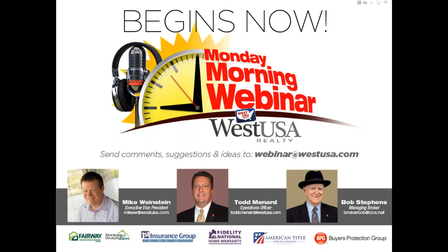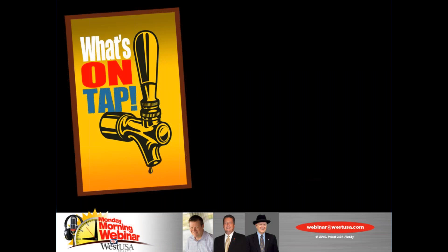Good morning, West USA. Welcome to our Monday morning webinar. We're here each and every single week to help you grow your bottom line. It's been a rough week of eating, but I celebrated this weekend. Didn't know what I was celebrating, but anyways, that's not why people are here. Here's a little sneak peek at what's on tap today.